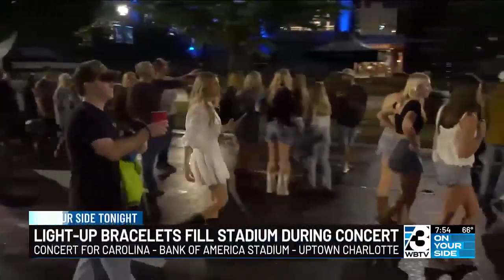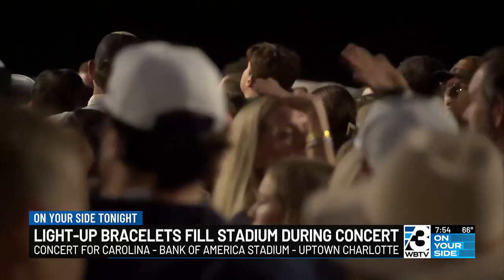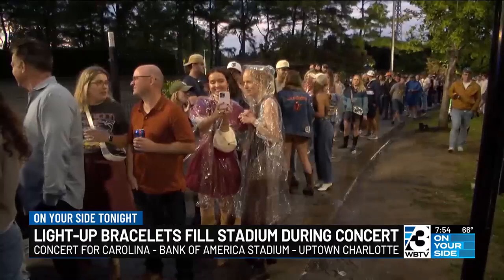The Concert for Carolina at Bank of America Stadium Saturday night was a packed house — 82,000 people showed up. That show raised an amazing $24.5 million for hurricane relief.